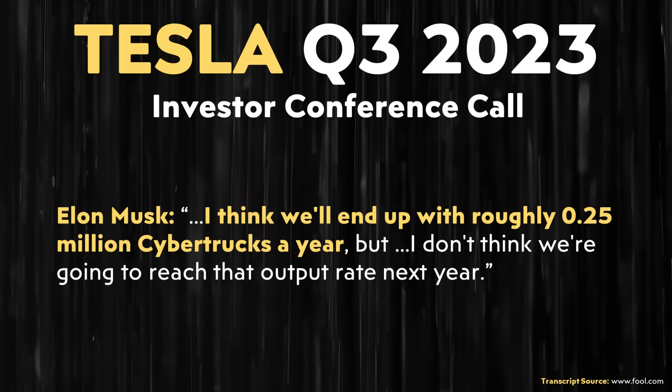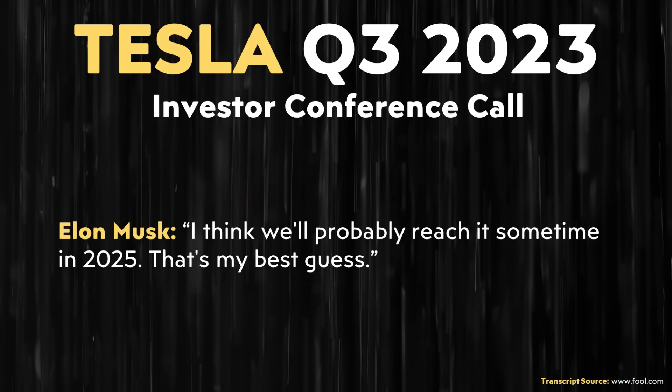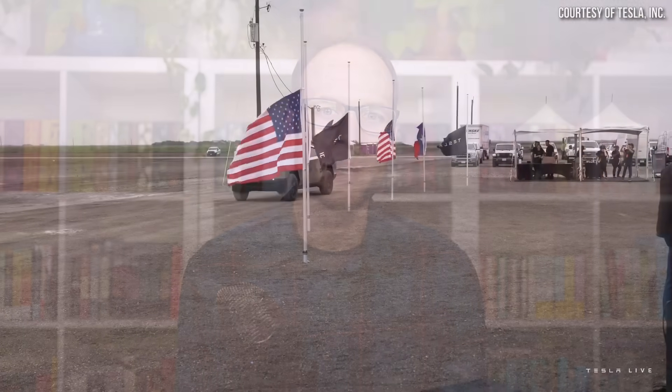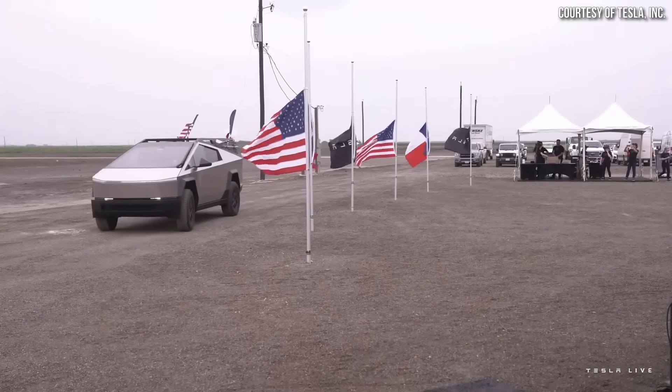When it comes to how long it will take Tesla to ramp up Cybertruck production, Elon Musk made clear in a past conference call that fully ramped up, Tesla plans to build around 250,000 Cybertrucks per year. However, his best guess was that they wouldn't reach this volume until sometime in 2025. My hope is that by the end of this year Tesla will be building Cybertrucks at a run rate of around 1,000 per month, and by the end of 2024 at around 72,000 per year, with full ramp by end of 2025. I also hope demand stays strong and Tesla ends up building well over 250,000 per year in the future.